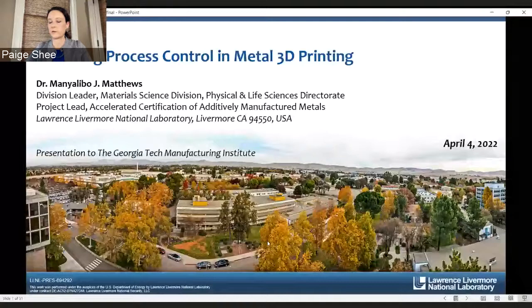Good afternoon. Welcome, everyone, to the Georgia Tech Manufacturing Institute's Spring Lunch and Learn Lecture Series. My name is Paige Hsieh, and I serve as the strategic partners officer for GTMI. I co-host this series with Dr. Billy D. Brown, who is also with GTMI. GTMI hosts this lecture series each spring and fall semester as an avenue to share and exchange manufacturing knowledge within our global community of researchers, students, industry, and government partners.